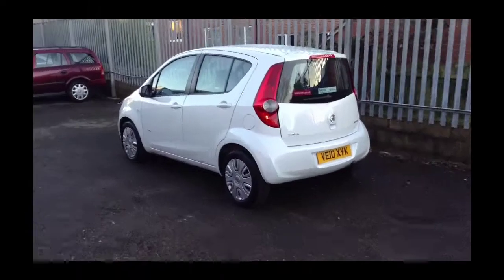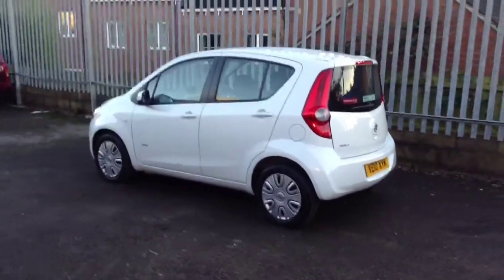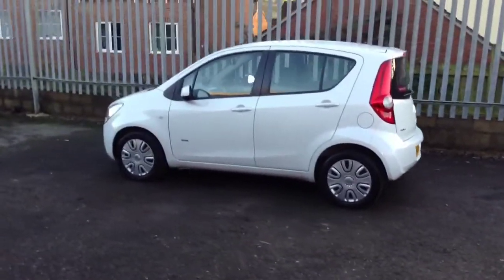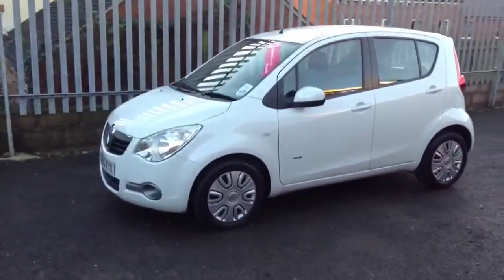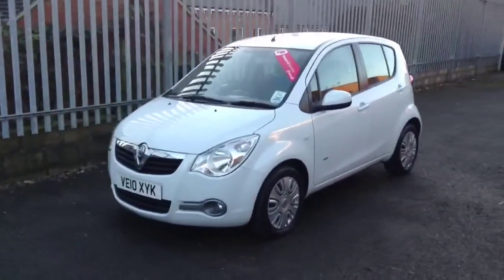Welcome to Bayless Stroud. Here we have a Vauxhall Agila, a 1 litre club finished in sugar white. This Agila comes with a one-year network queue warranty.